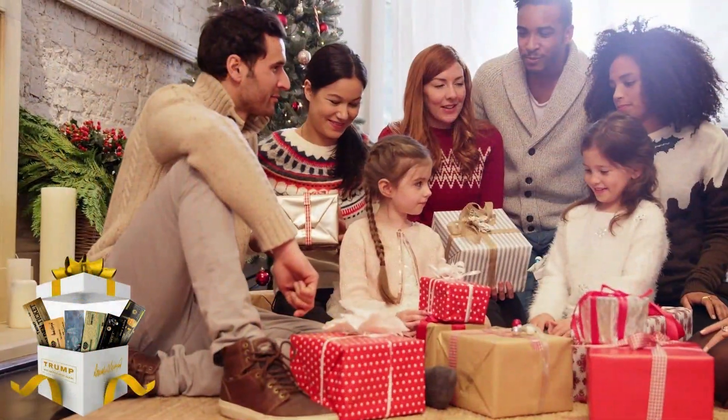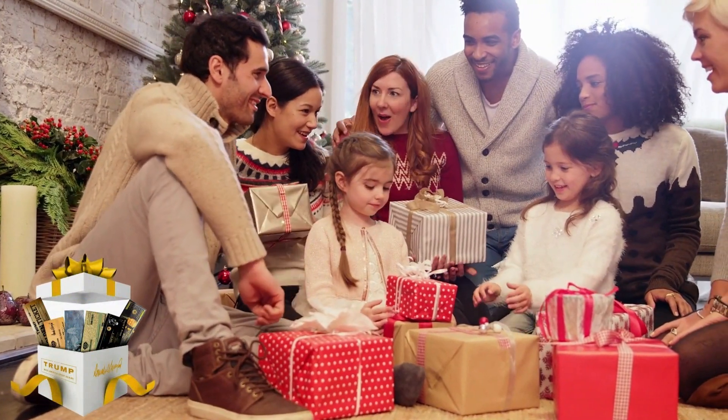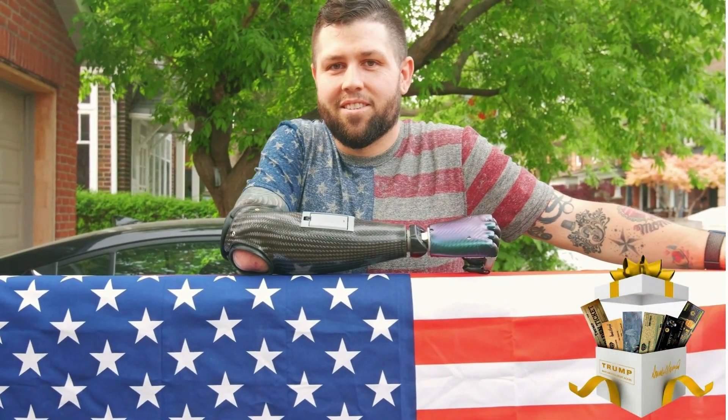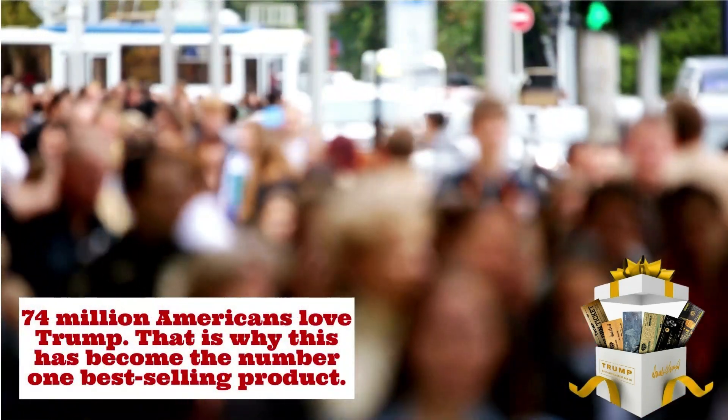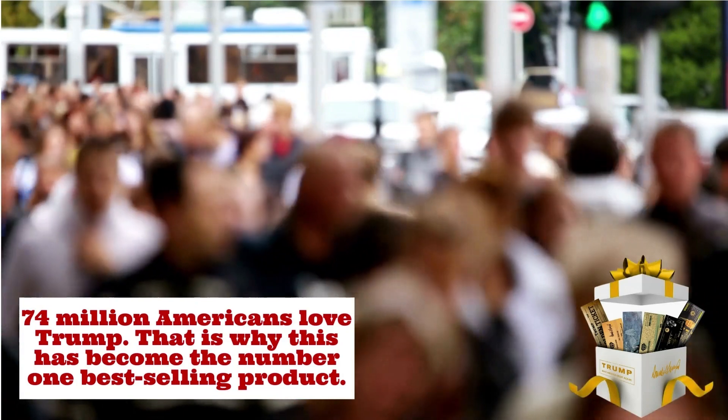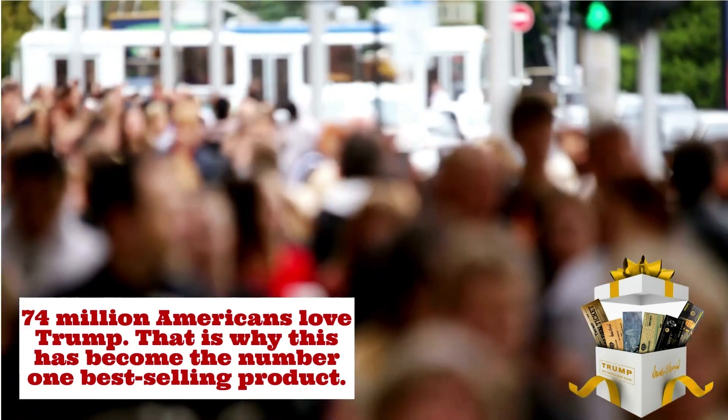With this exclusive Christmas Box, you can show your close friends and family that you are a true American patriot. It is a unique and memorable piece, not only for collectors, but for all Americans.